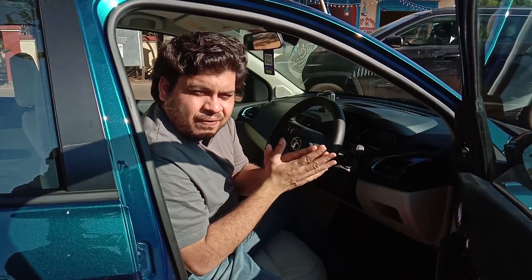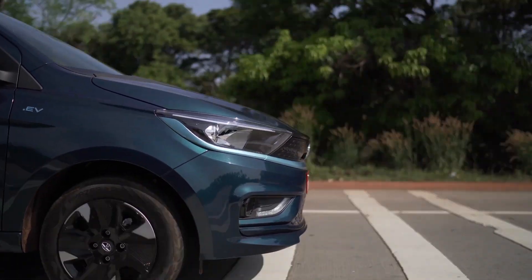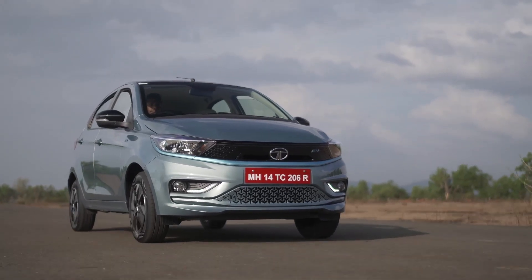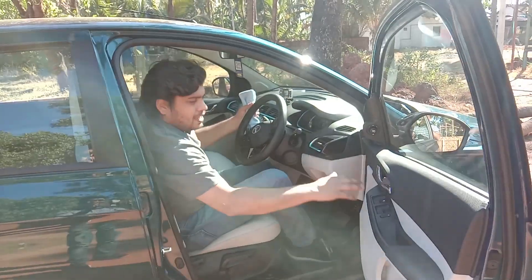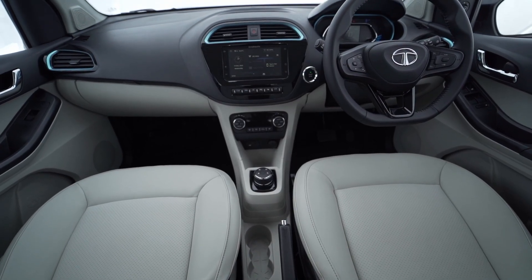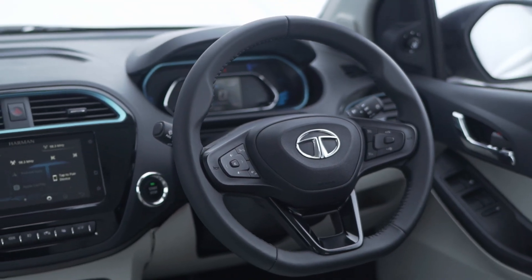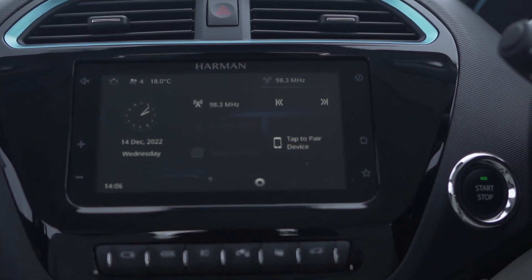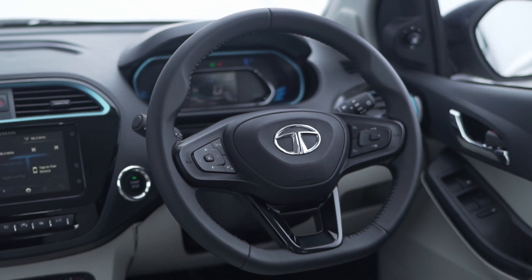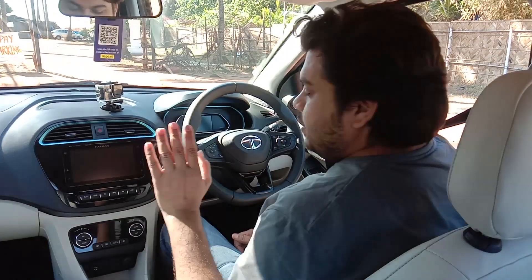How good is it going to be for city drive or long drive? Overall, the cabin has remained almost the same as the ICE variant of the Tiago. You have steering-mounted multimedia controls, cruise control, and full connectivity. Now I will show you how India's most affordable electric car functions.